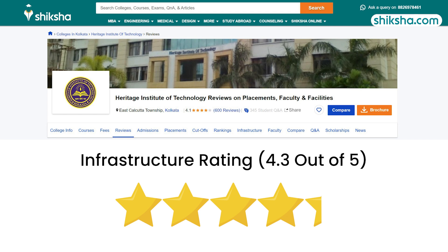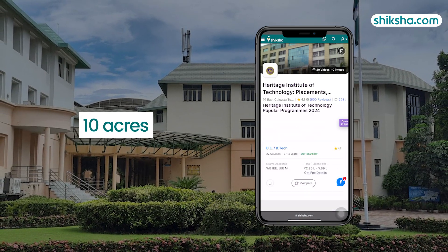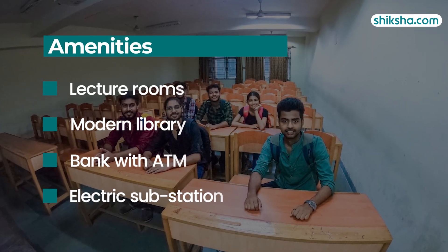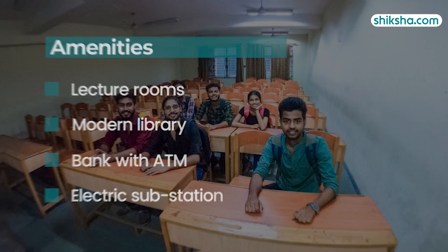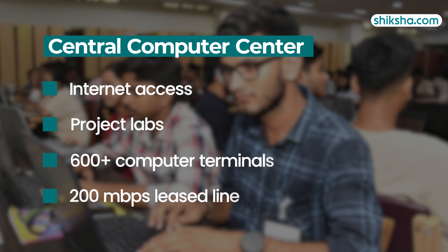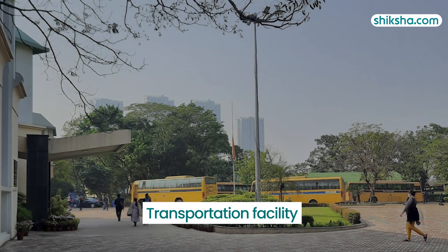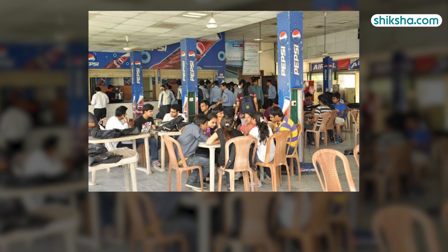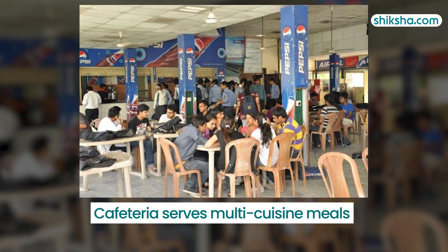Now directing our attention to the 4.3 star rated infrastructure. Heritage Institute of Technology Kolkata has a campus area of 10 acres. It features lecture rooms, a modern library, a campus bank with ATM and loan services, and a dedicated electric substation with backup generators. The Central Computer Center provides internet access, project labs, over 600 terminals, and a 200 Mbps leased line. Transportation is available from key Kolkata locations, and boarding and lodging are provided separately for male and female students. The cafeteria serves hygienic multi-cuisine meals and includes a fast food restaurant and convenience store.